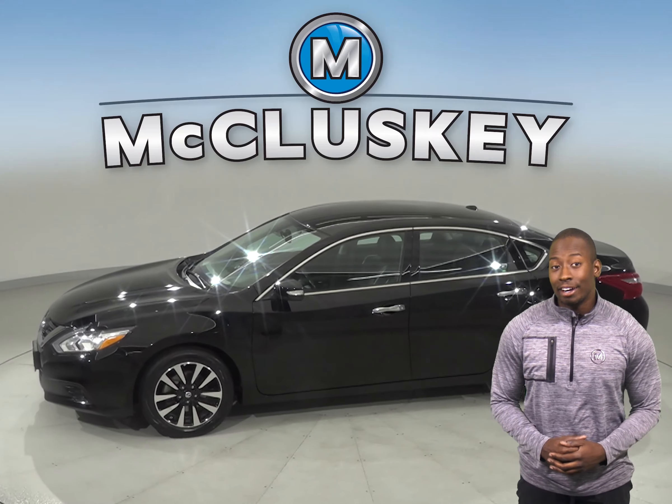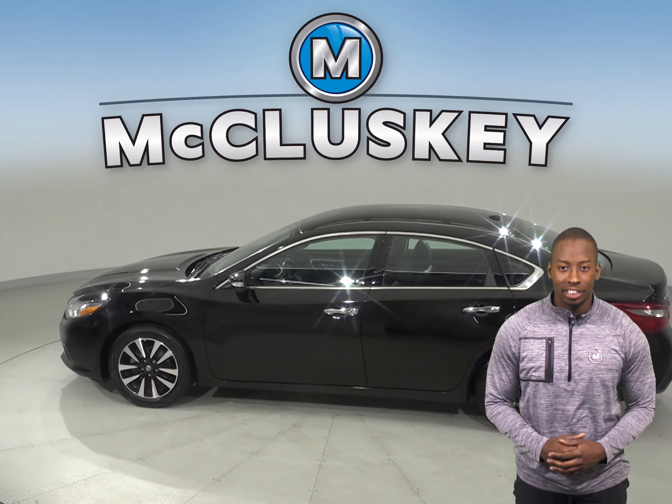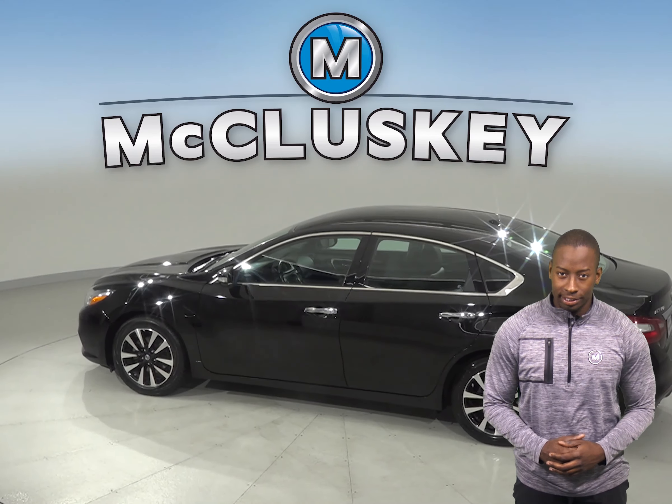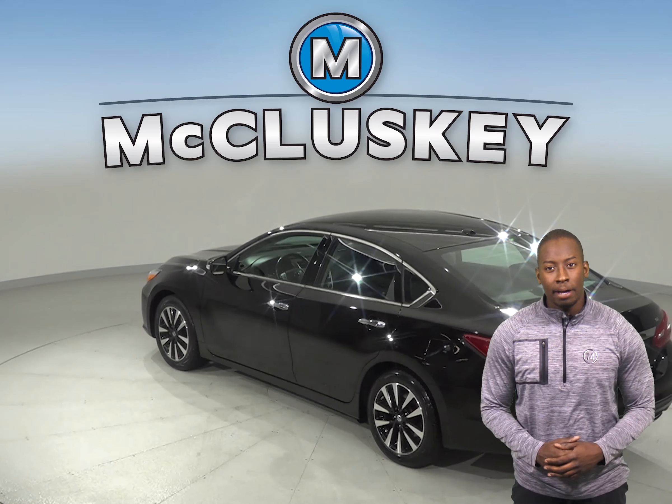Under the hood, there is a 2.5 liter V6 engine with a CVT transmission. The six-speaker sound system allows you to listen to Sirius XM ready radio along with AM FM radio.